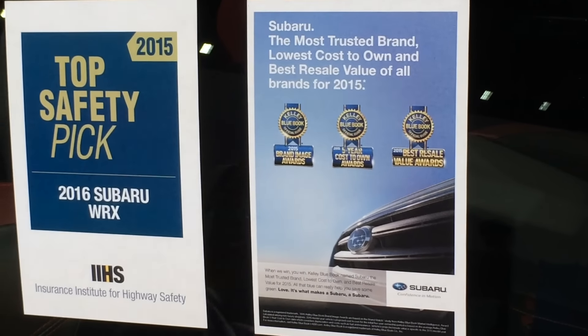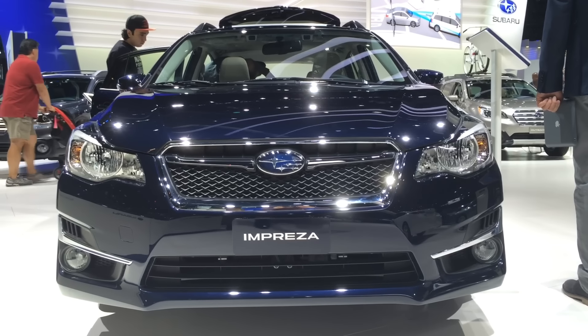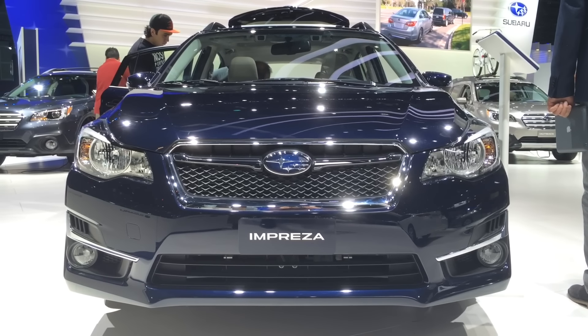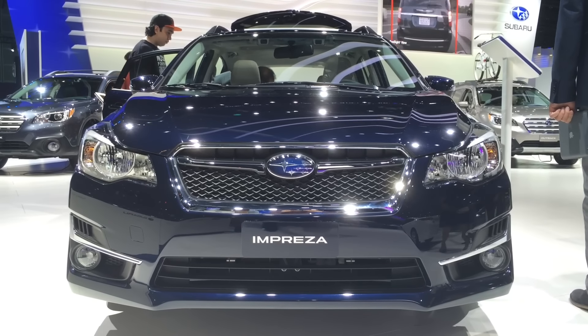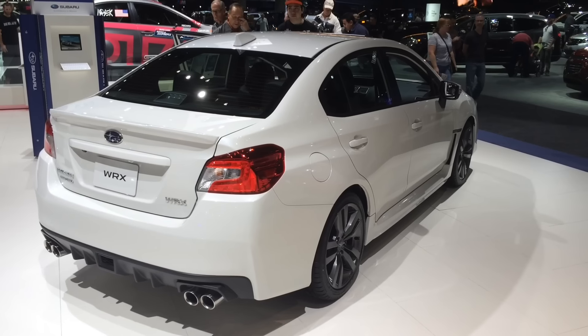Resale value is fantastic on these cars — not that you'd ever sell it. And the styling is pretty cool. I think it's a real good-looking car, especially in the WRX STI, which we'll see in a minute.